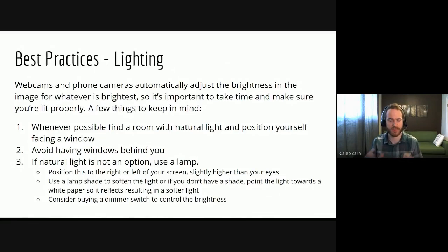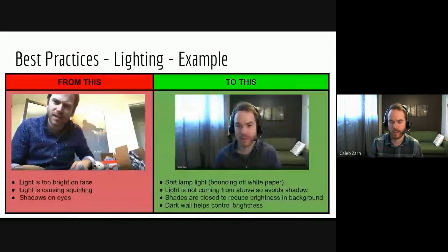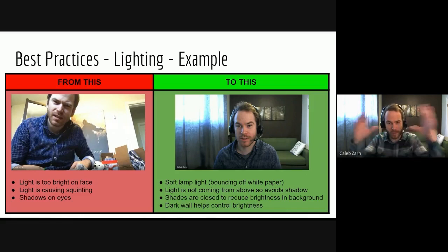Another option for controlling your light is getting a dimmer switch — something that's about $15 from Home Depot. It just plugs into your wall and then into your lamp, and you can use the dials to fine-tune the brightness. Here's an example again thinking about the lighting. On the left, you can see that I'm squinting, there's shadow under my eyes, and the light is so bright it's washed out my skin tone and overexposed the wall behind me.